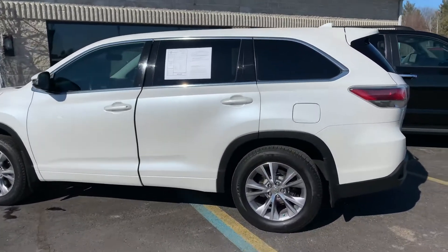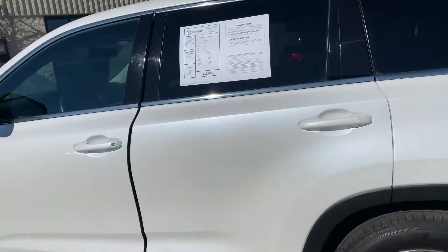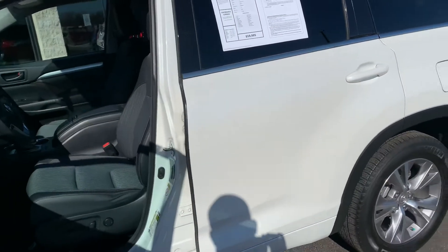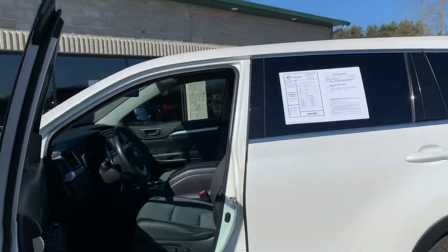This is a 2015 Toyota Highlander LE — decodes on my system as an LE+. Not quite sure what the plus is; I need to Google that if I'm going to show you the video.